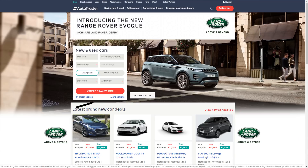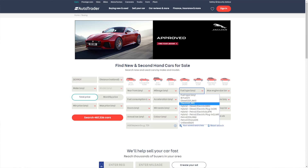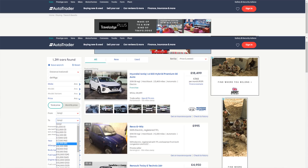Firstly, head over to Autotrader's website. When you get there, click on the advanced options. Once you're in the advanced options, select electric car, and because this video is about cars under £8k we need to change the price settings to under £8,000.